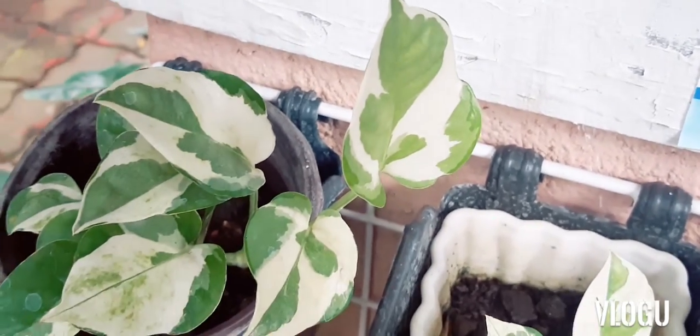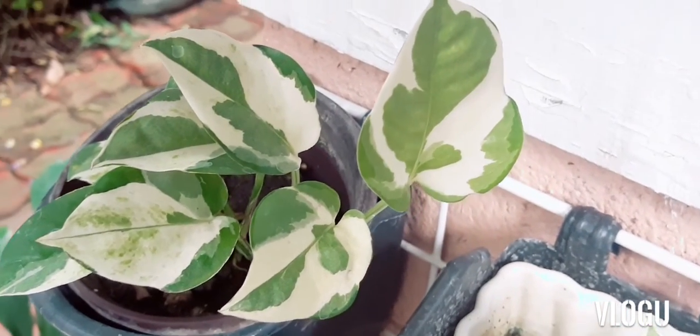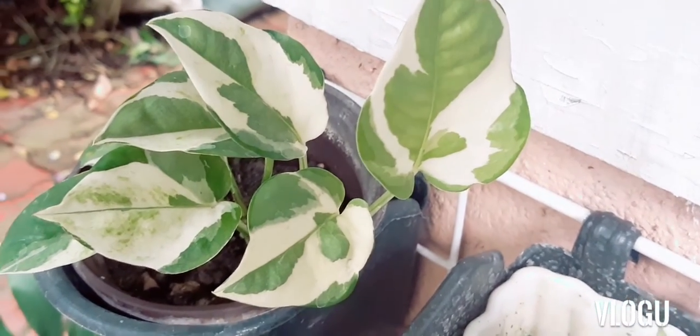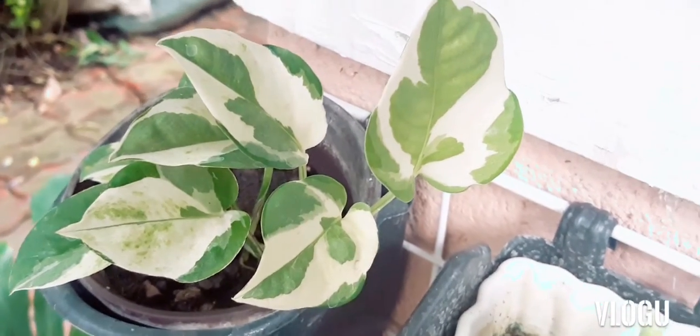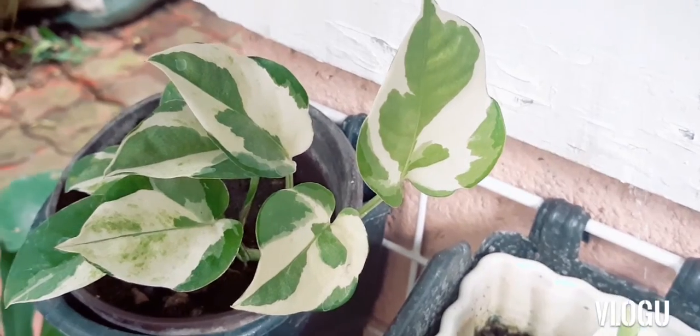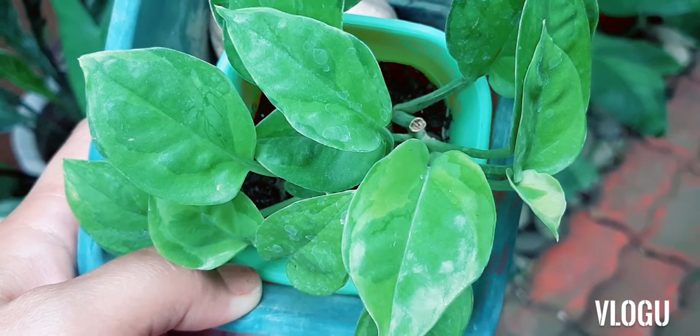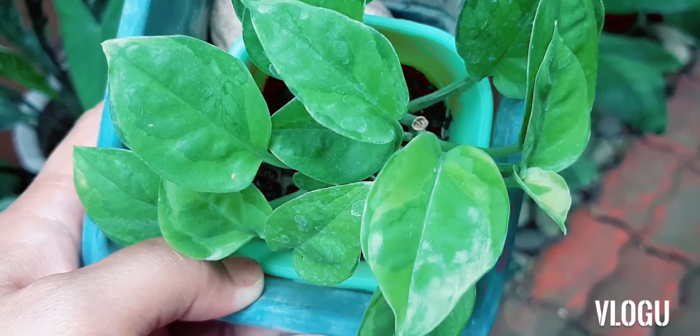These irregularly heart-shaped Pothos have smaller leaves compared to the Marble Queen and have white and green variegations. From this cultivar, a new variant, which is a mutation, came.